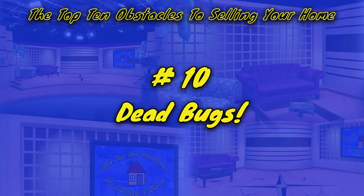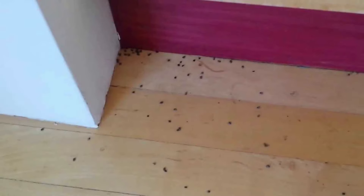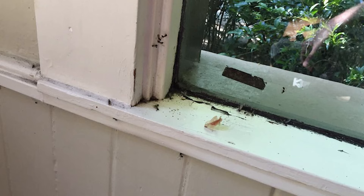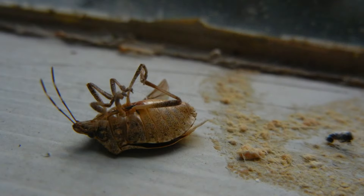Number 10: Dead bugs lying around. Almost nothing creeps people out who are viewing a home for sale like dead bugs. Often people will fumigate a home after moving furniture out and then put it on the market vacant. The problem is that after the exterminator treats a home, dead bugs can continue to appear for weeks afterward. With no one living in the house, you find the dead creepy crawlers lying on the carpet. If you've moved out after exterminating, check periodically for dead bugs and remove them right away — and don't forget to check inside cabinets and closets. Potential buyers will.